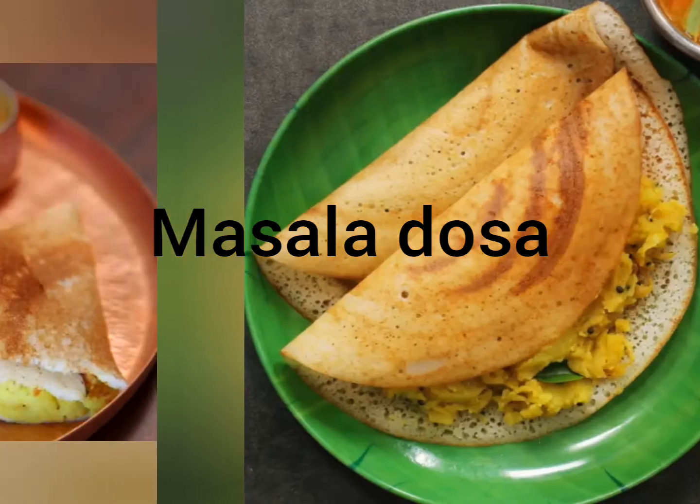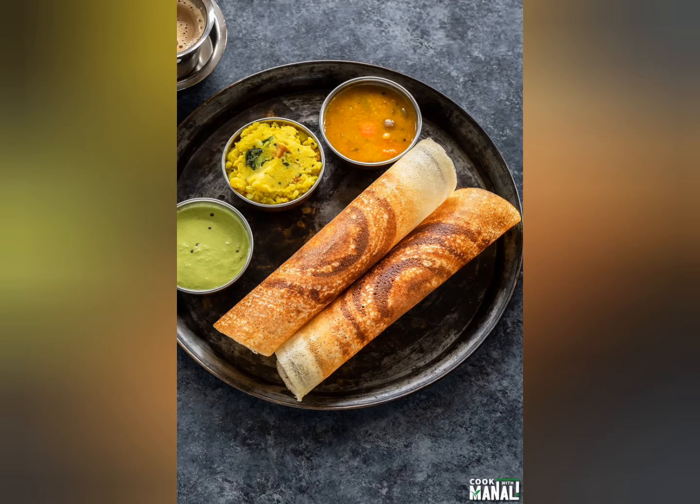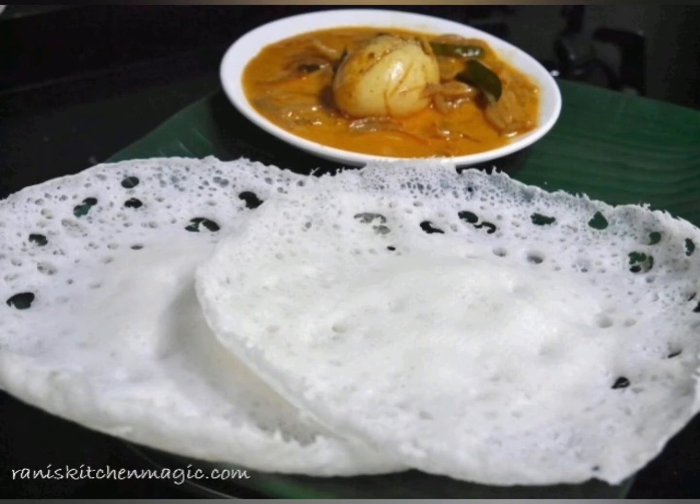Second one: masala dosa. Masala dosa is the most popular South Indian dish, loved by people across the world. Third one: appam with kurma. Appam is a famous dish of Kerala and it is preferred during breakfast and dinner. Coconut is the main